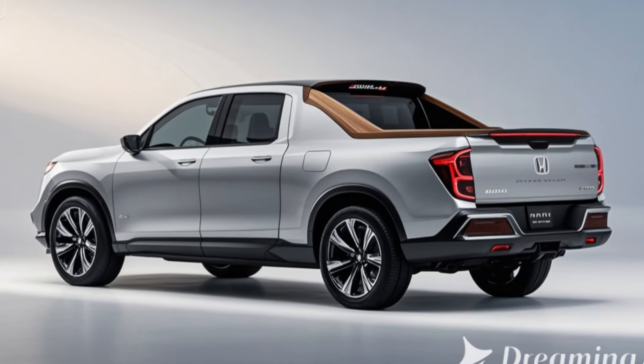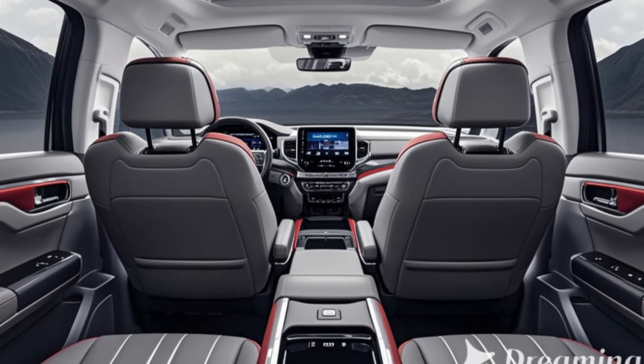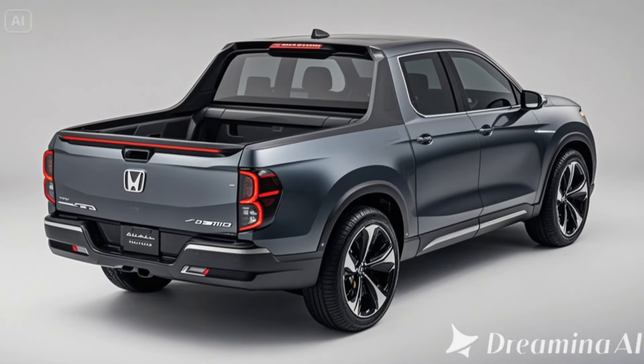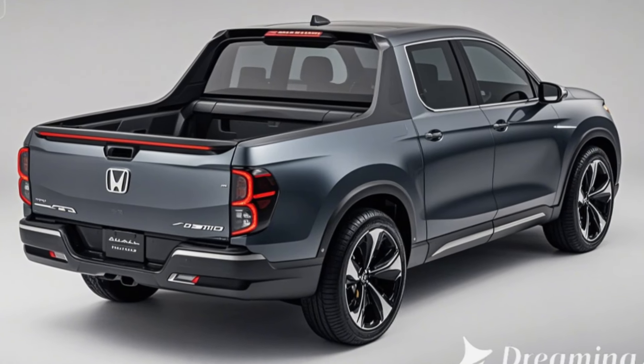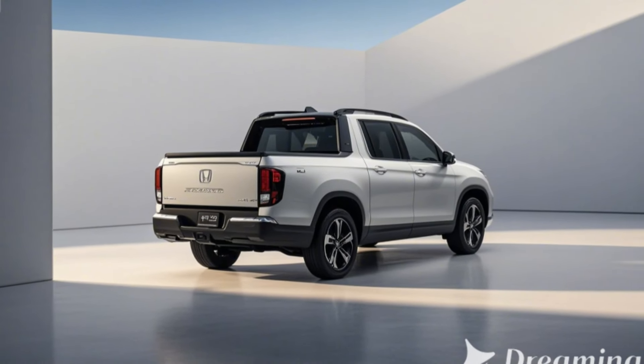Honda's innovative in-bed trunk and dual-action tailgate continue to provide practical, versatile cargo solutions. Higher trims will offer a premium audio system for an immersive driving experience.